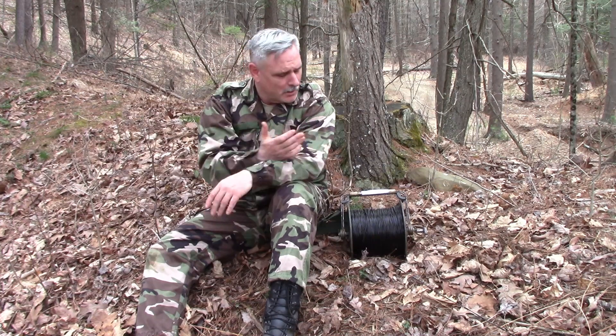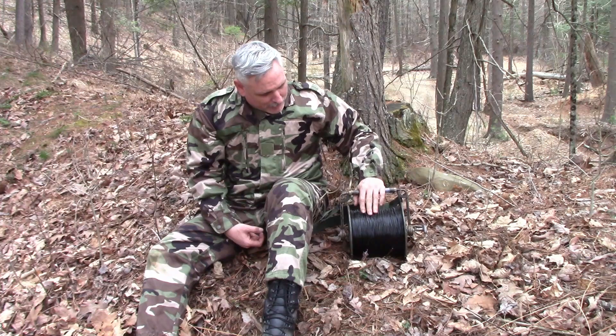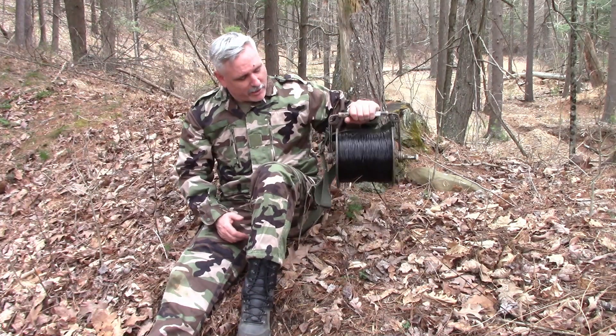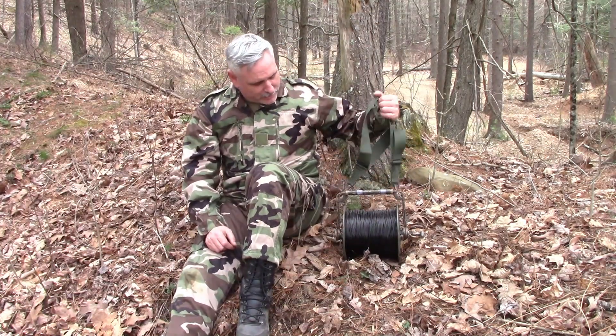No talk about field phones is complete without covering field phone communication wire — com wire. This is a spool with about 400–600 meters on it. This is the US military DR8 roll with the RG-something handle, spool, and carry strap system. This is how most wire is dispensed in the field. The phones by themselves do nothing unless connected to wire — you've got to have wire.